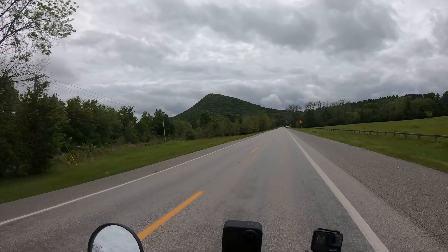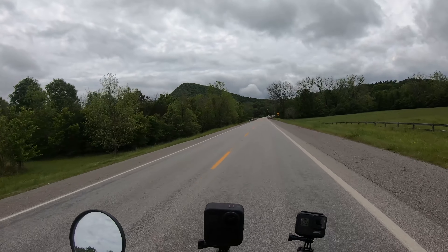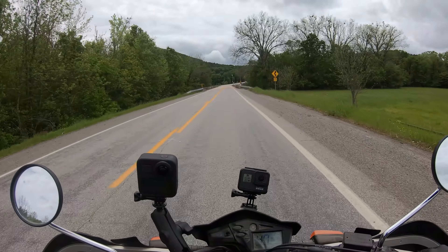There in the distance is Pinnacle Mountain — got kind of a sloping side and then a steeper side that's more of a climb. You can go up either way and down either way, and then there's a trail that goes all the way around.